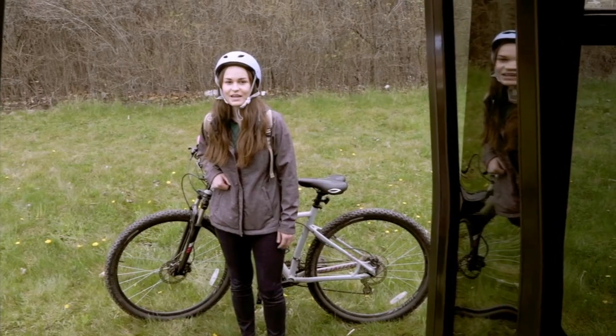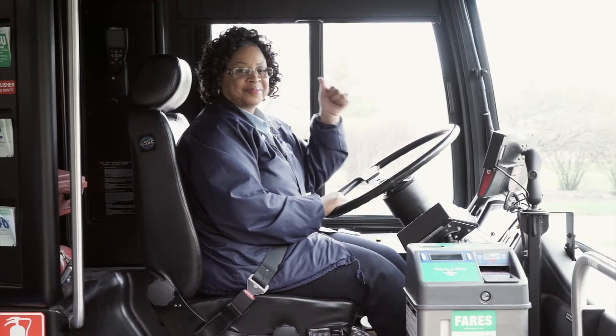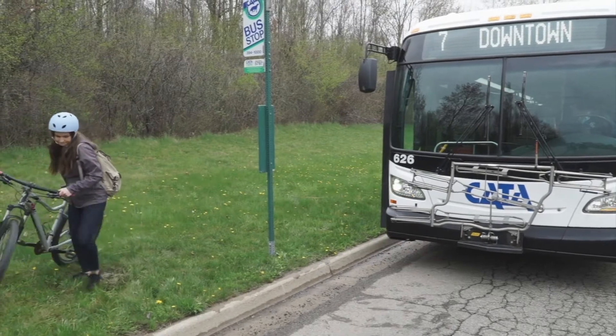Once the bus stops, give a signal to your bus operator to let them know you intend to load your bicycle on the rack. For safety reasons, the operator will not leave the bus to assist you with loading or unloading of bicycles.